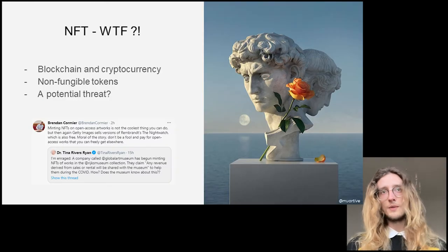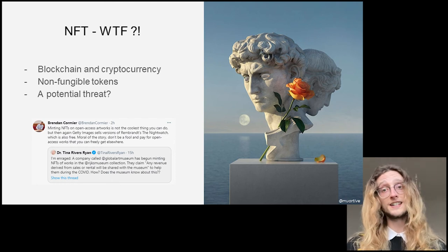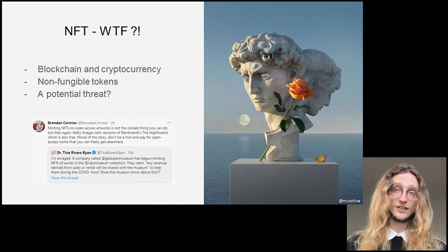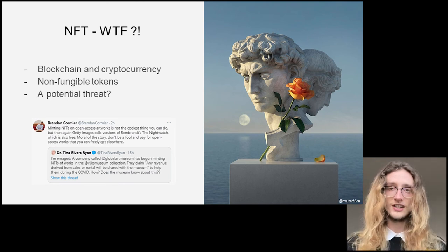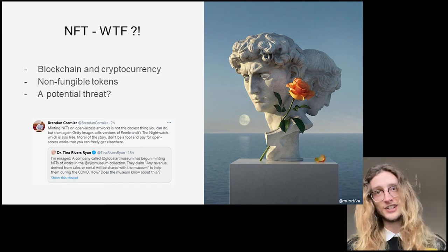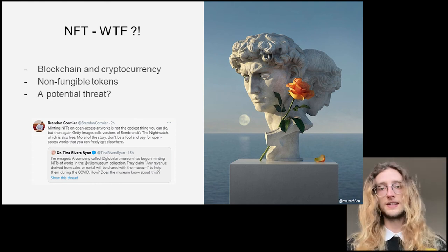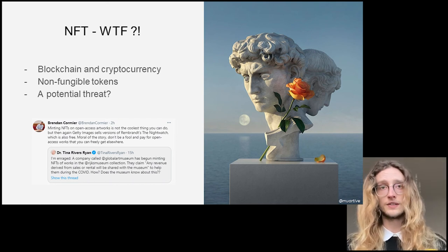Many of you are most likely aware of the newest money-making and environmentally catastrophic fad, NFTs. These non-fungible tokens seek to monetise artwork and museum collections through exploiting their metadata by making the artwork a unique digital asset. Though this begs to ask, why is it okay for Getty Images to sell versions of the Nightwatch? Although we've seen a couple of crypto projects being created from CC0 models, we are looking at novel ways to protect the 3D models in our collection.